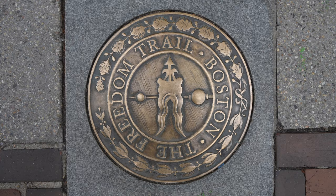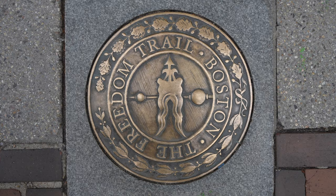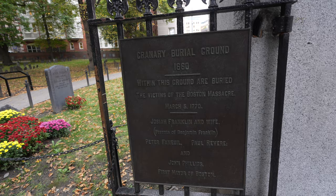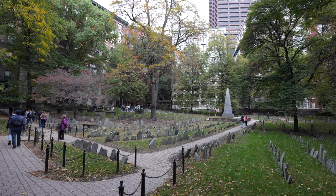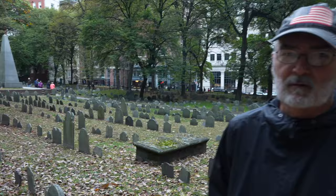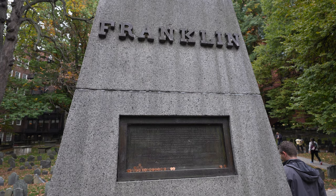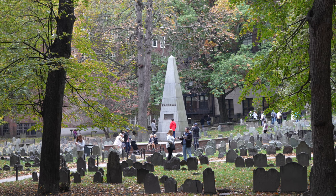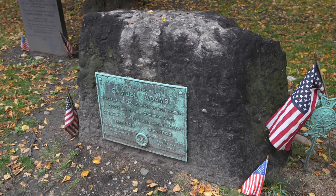Right next to the church is the Granary Burying Grounds, which has the most well-known people of any cemetery along the trail, making it the most visited in Boston. It became a cemetery in 1660 and here you'll find everyone from Paul Revere and James Otis to Benjamin Franklin's parents and all of the people killed in the Boston Massacre. It's pretty easy to find the main graves like John Hancock and Paul Revere as there are often tour groups gathered around them. People often think the large obelisk in the middle is for Ben Franklin, but it's actually for his parents. Also on the outer edge is the gravestone for Samuel Adams, popular for its historical significance and the brewery of the same name.